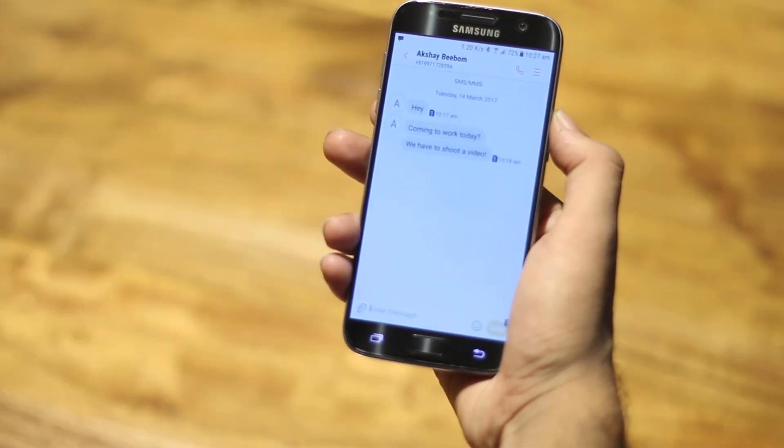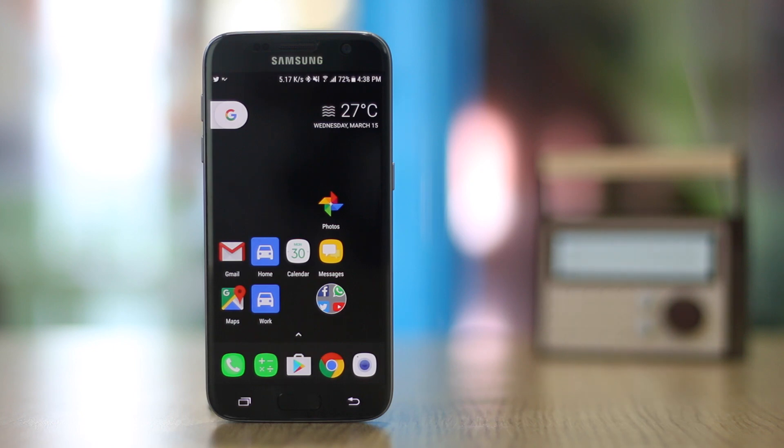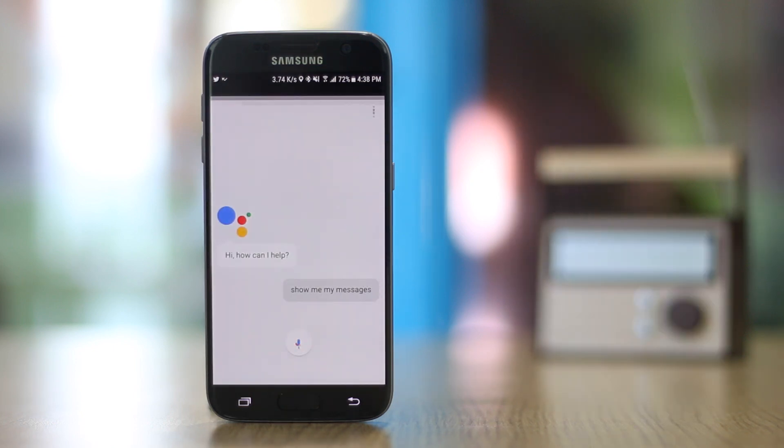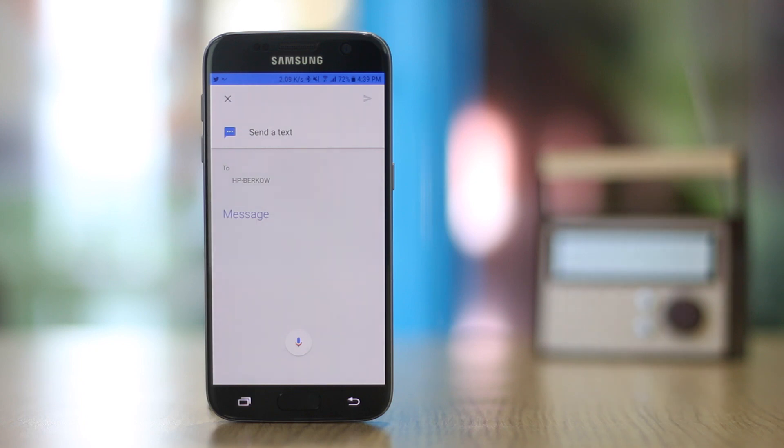Google Assistant can also show you unread text messages on your phone, and you can reply to them directly from within Google Assistant. Just say 'OK Google, show me my messages.' The Assistant will read out the most recent messages and ask if you want to hear or skip each one. You can say 'Read it', then say 'Reply' to respond, dictate your message, and say 'Send' to send it.